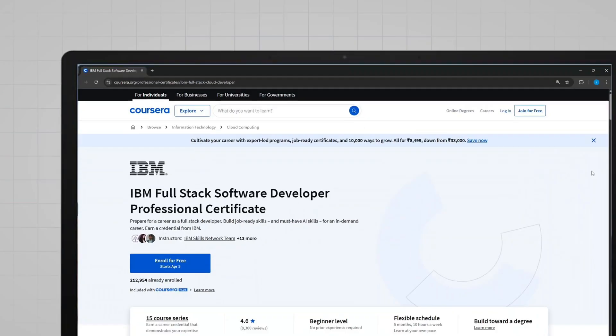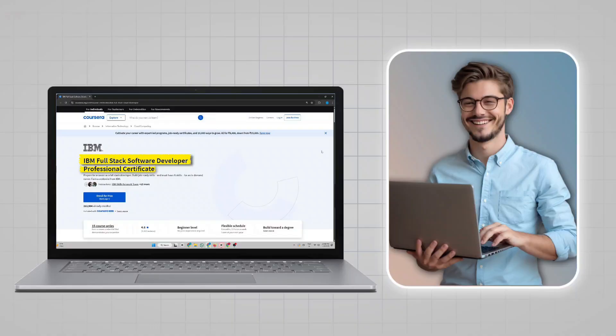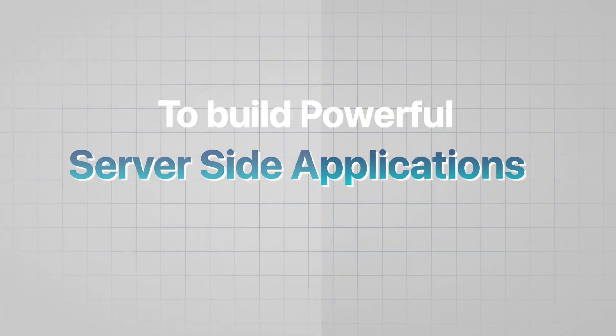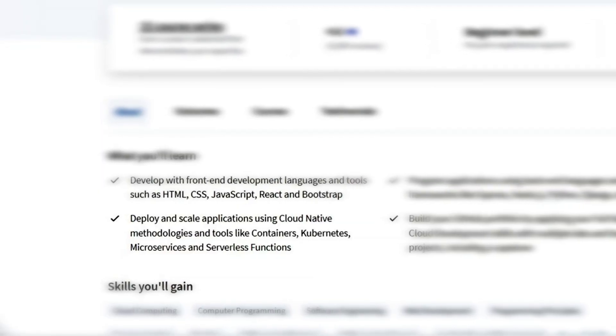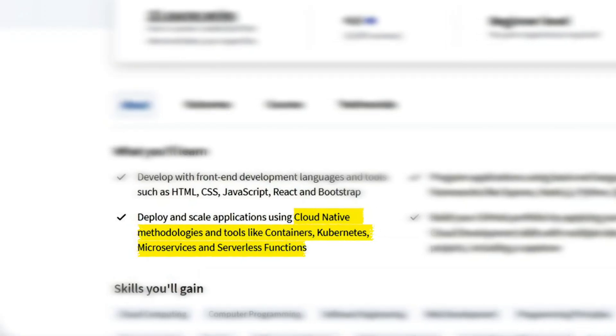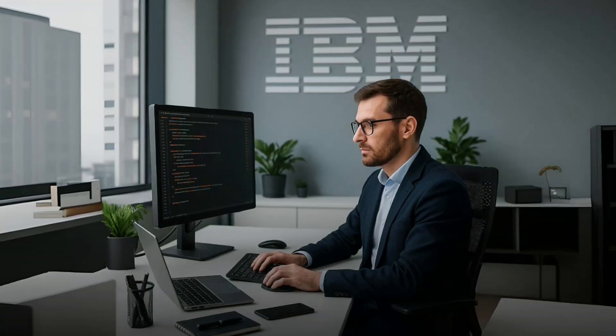The first course is IBM Full Stack Software Developer Professional Certificate. You should do this course if you want to become a full-stack developer. You will learn all the essential front-end technologies like HTML, CSS, JavaScript, React, and Bootstrap. On the backend side, you'll learn Node.js, Express, Python, and Django to build powerful server-side applications. You'll also get hands-on experience with cloud-native tools like Docker, Kubernetes, microservices, and serverless functions. It's an excellent course for anyone looking to become a full-stack developer in 2025.